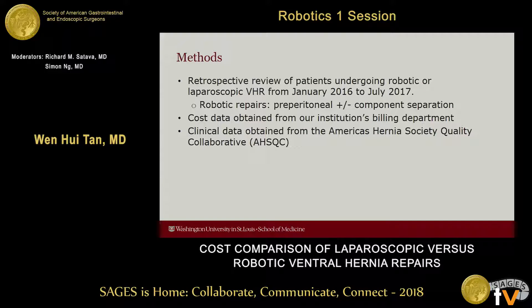We performed a retrospective review of patients undergoing robotic or laparoscopic ventral hernia repair at our institution from January 2016 to July 2017. Laparoscopic repairs were performed by first doing adhesiolysis if necessary, primary defect closure, implantation of a barrier-coated mesh with 5 centimeters of overlap, and fixation with permanent tacks.